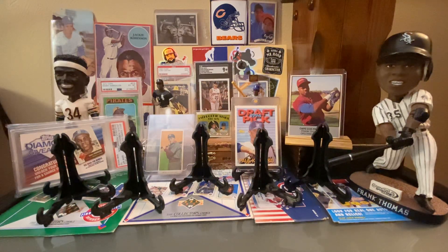Hey Hobby World, Zach and Porter back with another card show recap video. We went to the Wisconsin Sports Collectors Association show a week ago. And before we jump into this, we had a fun weekend — hope everyone had a nice Halloween.